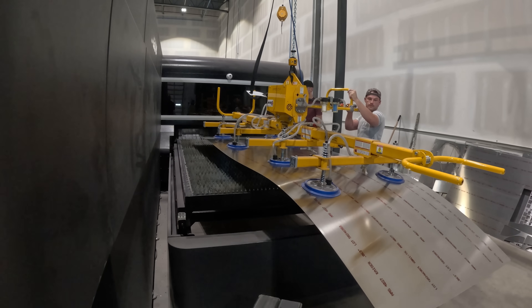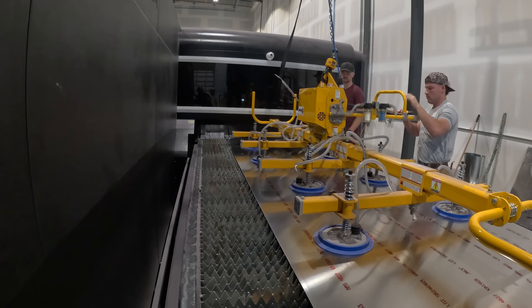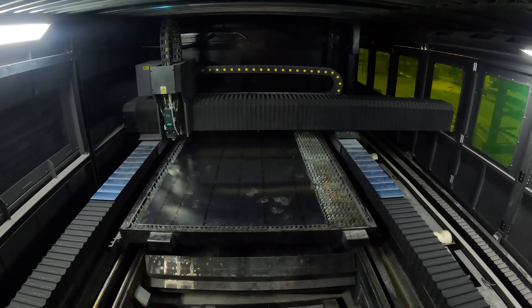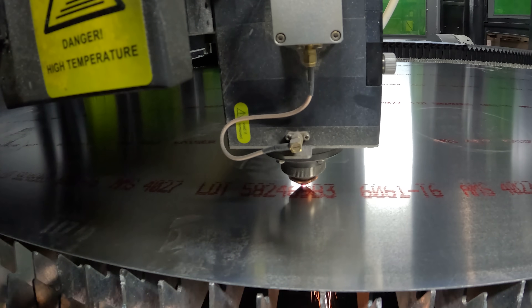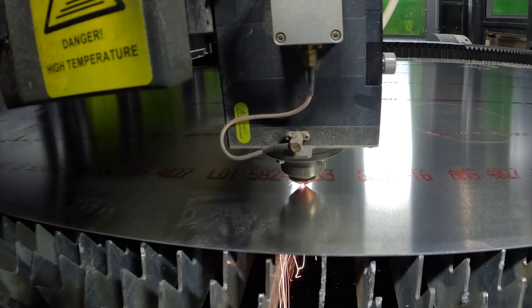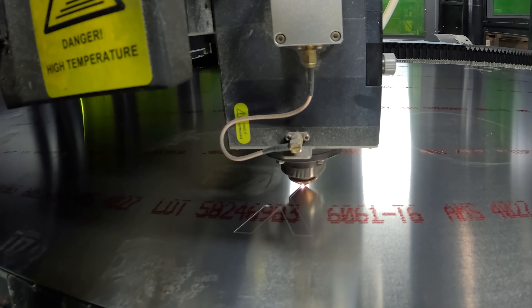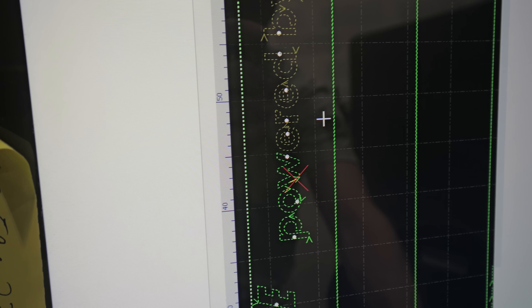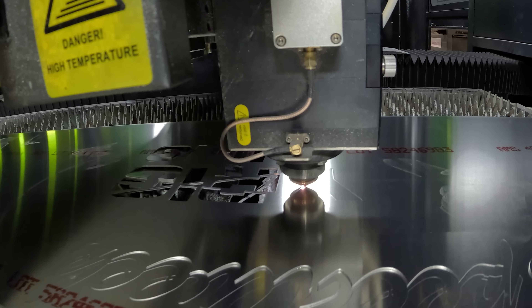For cutting the flat sheet, we move over to our own laser here at the wheelchair factory. We use a suction cup hoist to lift the metal onto a deck made of pointy teeth. The teeth and the space between them allows the laser light to liquefy the metal at a specific point, and then the assist gas blasts the molten metal out the backside of the sheet. We use oxygen, nitrogen, or sometimes just compressed air as that assist gas, depending on what needs to be cut.